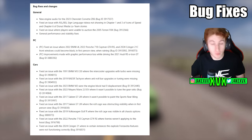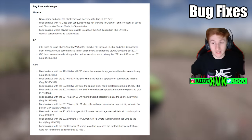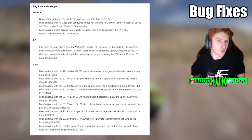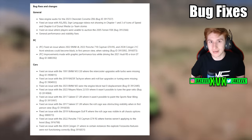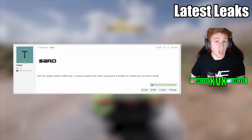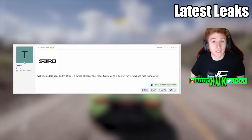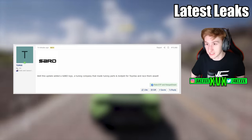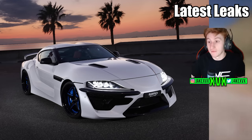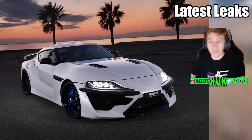There's also a full list of bugs and fixes from the Series 28 update combined into this release. Additionally, something else has been spotted in the game files — a SARD logo has been added. SARD is a tuning company that makes tuning parts and body kits; one example is a body kit for the Toyota Supra. It's possible we'll receive some SARD body kits in the future — we'll have to wait and see.